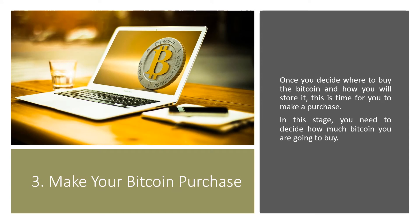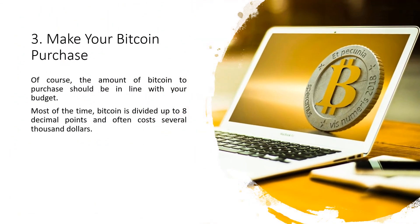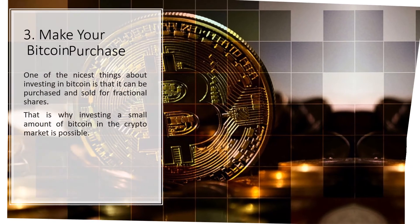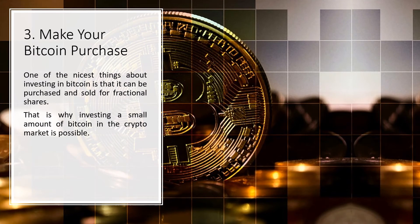Step 3: Make your Bitcoin purchase. Once you decide where to buy Bitcoin and how you will store it, it is time to make a purchase. You need to decide how much Bitcoin you are going to buy, and the amount should be in line with your budget. Bitcoin is divided up to 8 decimal points and often costs several thousand dollars, but your initial investment can be as low as $25. Bitcoin can be purchased and sold in fractional shares, so investing a small amount is possible.